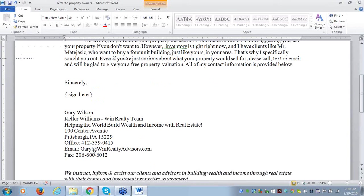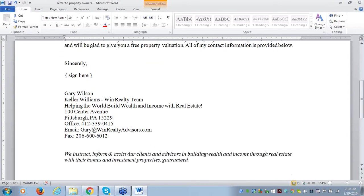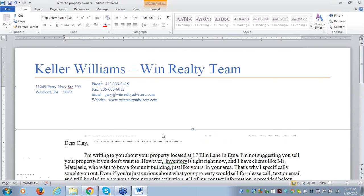That's the letter — and it works very well because it's short, precise. You get them intrigued by naming them and their property specifically, lower their defenses, give a statement of fact, use the power statement by naming a buyer, make them feel special with 'I sought you out,' and wrap up with the soft sell. You can also add a tagline like 'We instruct, inform, and assist our clients in building wealth and income through real estate, guaranteed.' That's a powerful tagline.